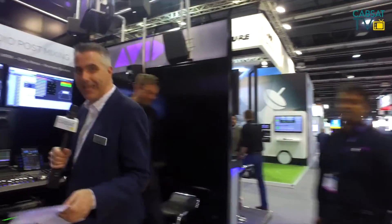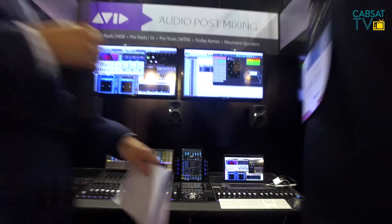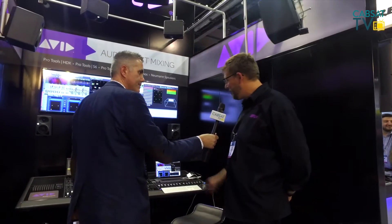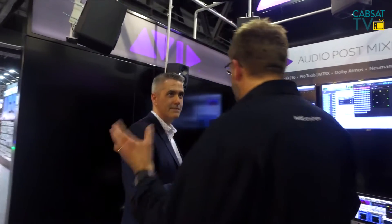Here we are on the Avid stand, looking at this full edit facility. Joined now by Dave. Dave, explain to me what we can see in here. We've got our flagship Avid S6 console with a Pro Tools HDX system and our brand new Pro Tools Matrix audio interface, all set up for this fantastic Dolby Atmos presentation. You can see above you — there are 11 speakers here and a subwoofer under there, showing how Pro Tools interacts with Dolby Atmos for film workflows. People are really interested in these immersive sound workflows — that's what we're showing here at CABSAT.